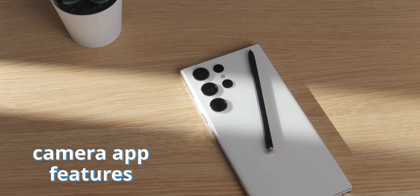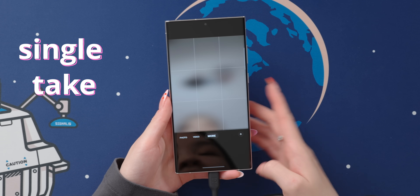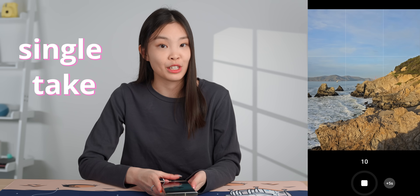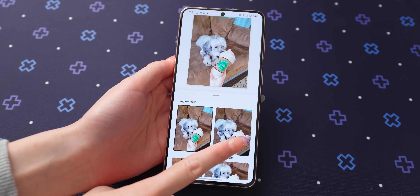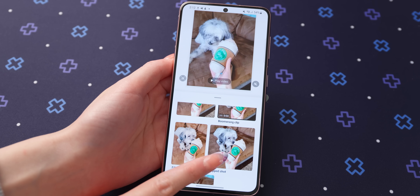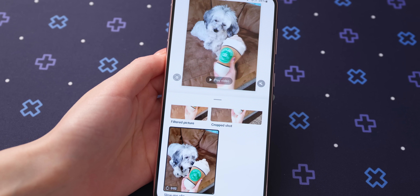Going over to the camera app — in addition to photo and video, there are quite a few unique modes. One of them is single take, where you can record something for up to 15 seconds and then it'll make a bunch of photos and videos from that. If you have pets who constantly move, this might be fun to try because it could capture some interesting things.